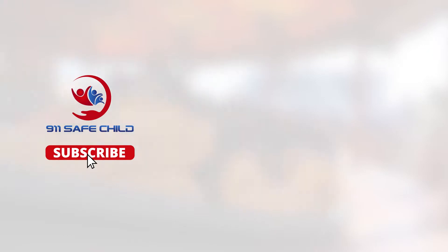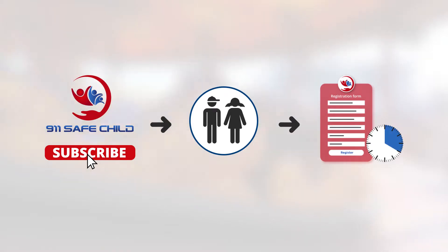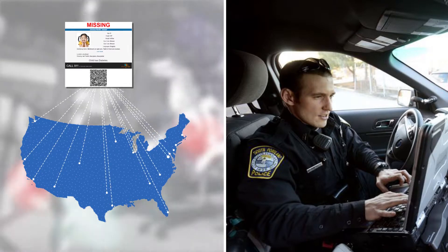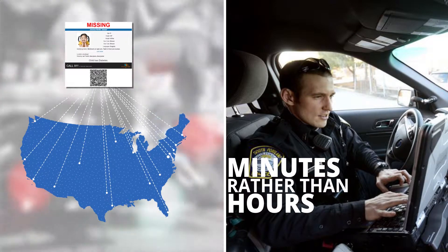Here's how it works. You purchase a 911 Safe Child subscription for each of your children. It takes about 20 minutes to fill out the information initially. After that, you simply make changes as your child matures and grows. In the event of an actual kidnapping or abduction, very specific information must be given to law enforcement authorities and it'll be instantly available in your app. And that means an Amber Alert can be issued in minutes rather than hours.